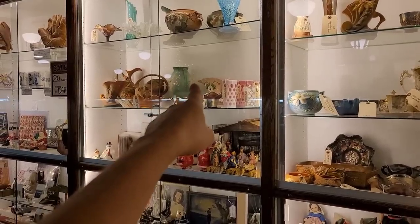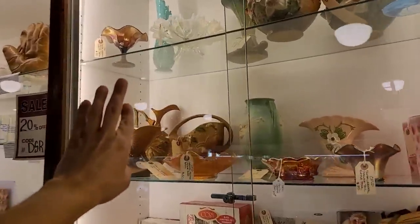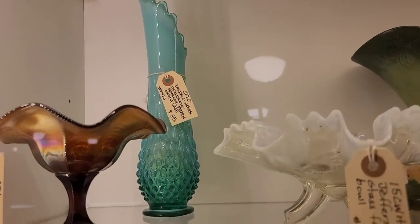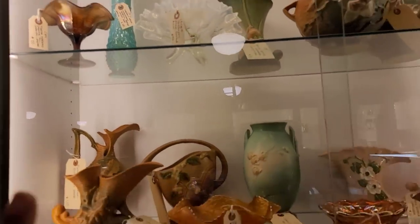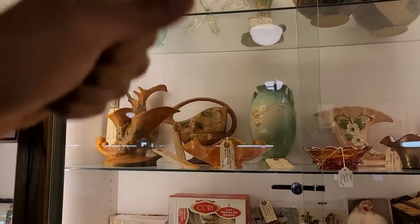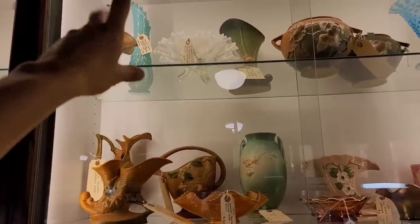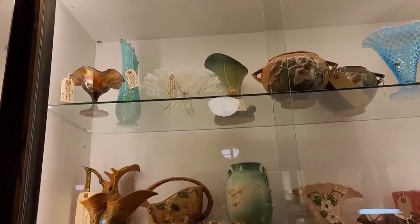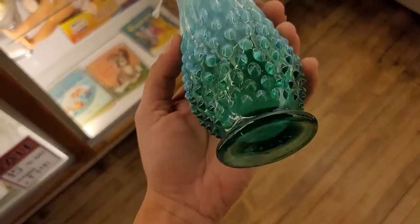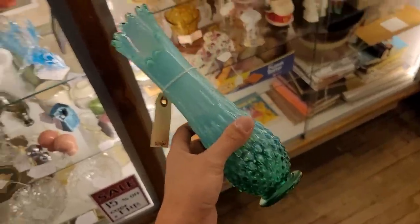I see something in this case — top shelf, Fenton. It's probably going to be a crazy price because it's such a hard color. Oh my God, it's only $85. That's insane — we're getting that. That's a crazy good deal; the color is so hard to find on that one. That can go for two to three times the cost. Look at that gorgeous jewel tone with that opalescence. Really excited to get this beautiful piece of Fenton.